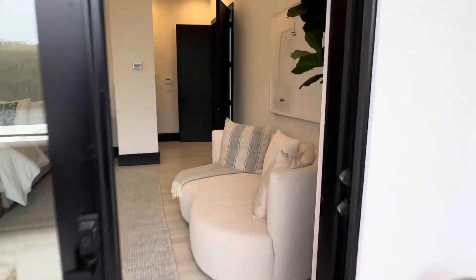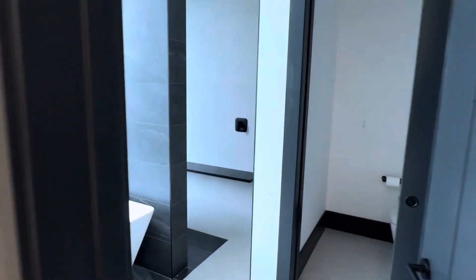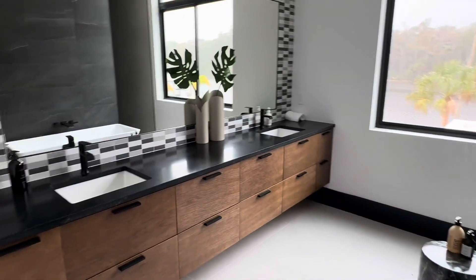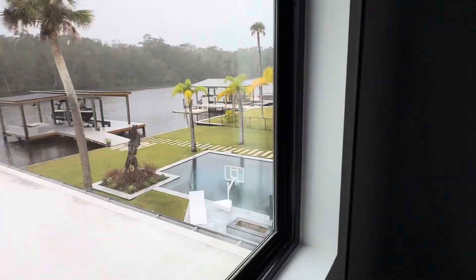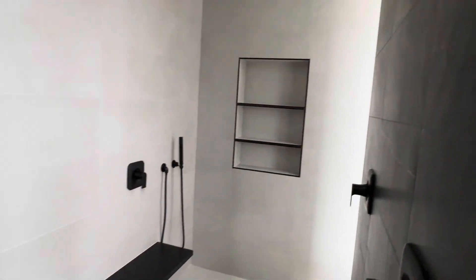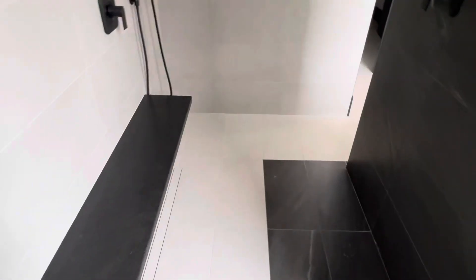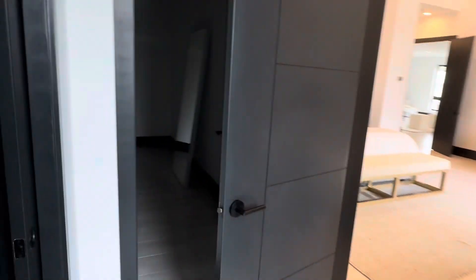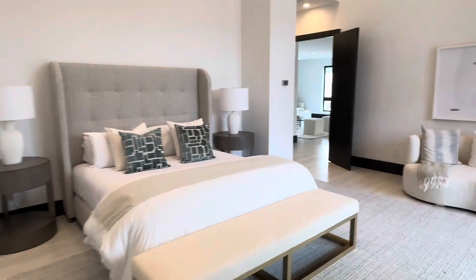Let's go back in and check the owner's bath. Garden tub, two vanities, nice cabinets, big window looking out onto the intercoastal. Check out this shower — dual shower heads, little bench in here. Walk-in closet, toilet and a bidet. Huge walk-in closet. Love these high ceilings in the owner's suite.